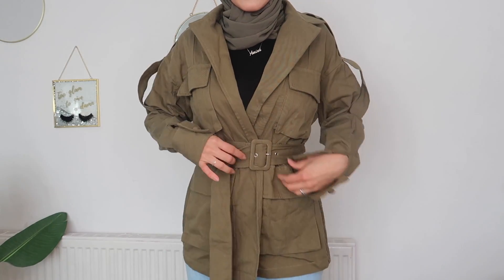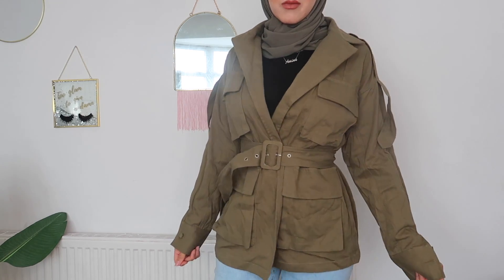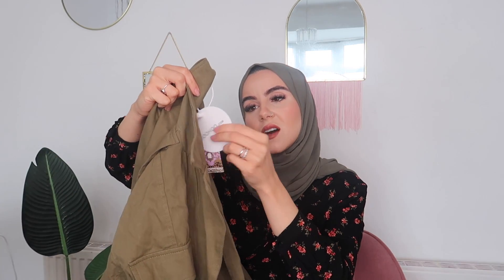Next item is a jacket. In autumn and winter when it's not super cold, I like to just pop a little jacket on. This one caught my attention because it looks really funky — it has that military style. I'd probably pair it with black skinny jeans and those boots. This is the Belted Utility Jacket in khaki, size 10. You get a belt with it so you can make it nice and tight, and if it gets really chilly you can pop a jumper underneath.